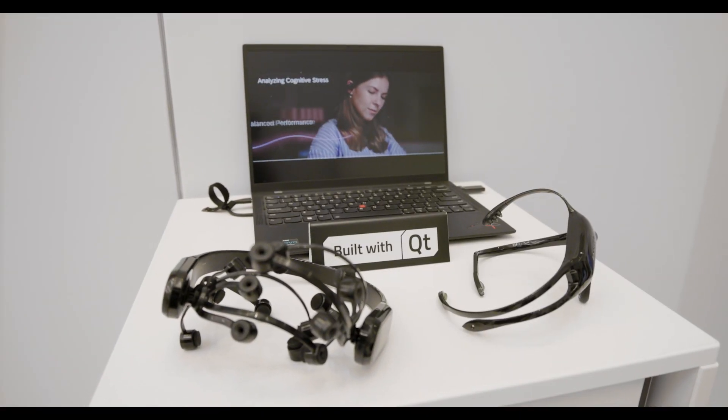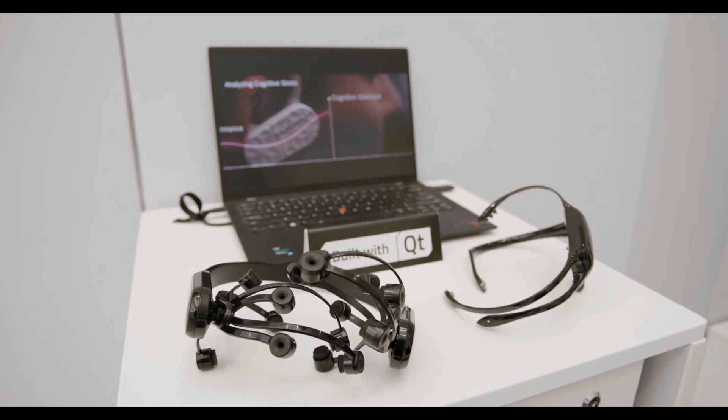For the last decade, Emotiv has been advancing neuroscience research in 140 countries. We chose Qt for the flexibility the tools offer so that we can build the application once and deploy on multiple platforms.